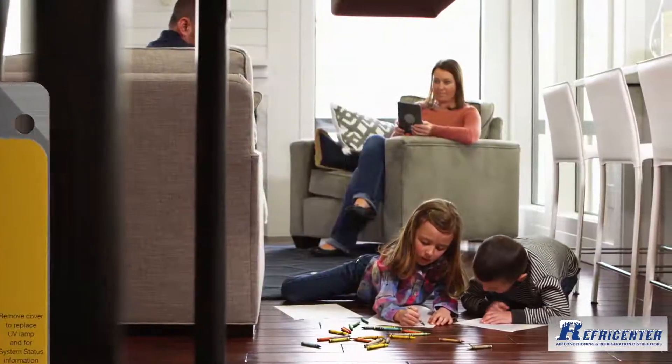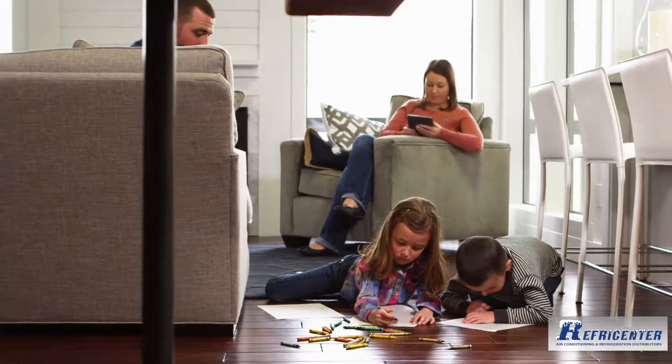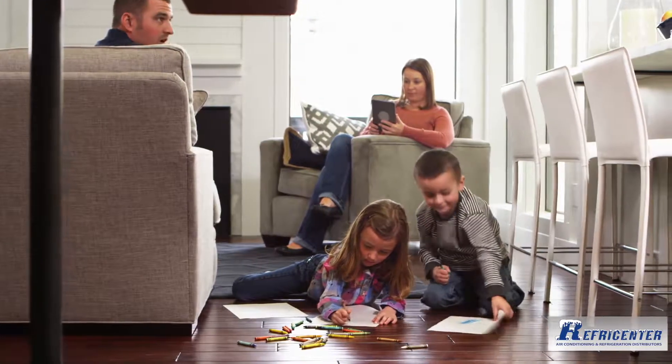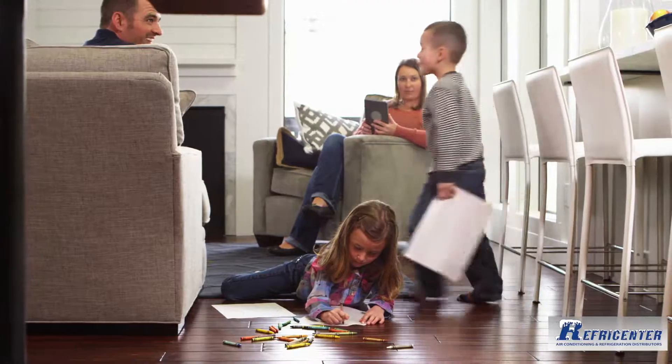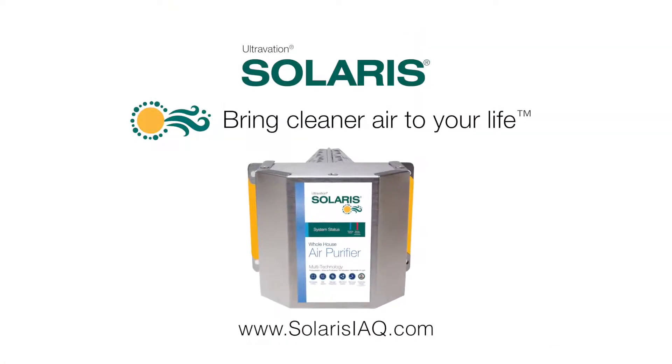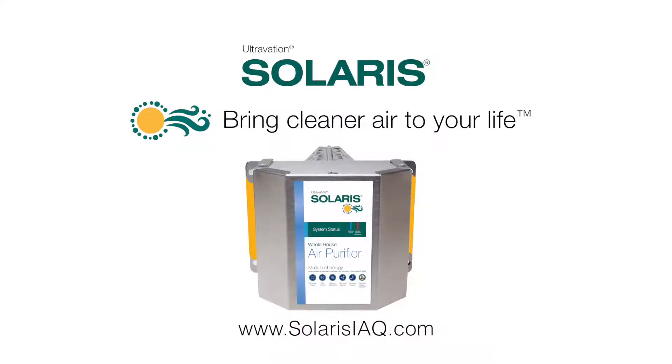Solaris installs out of the way in your HVAC ductwork and works 24-7 to bring healthfulness and freshness to the air throughout your home that no filter can provide. Bring cleaner air to your life with Ultravation Solaris, the ultimate whole-house photocatalytic air purifier.